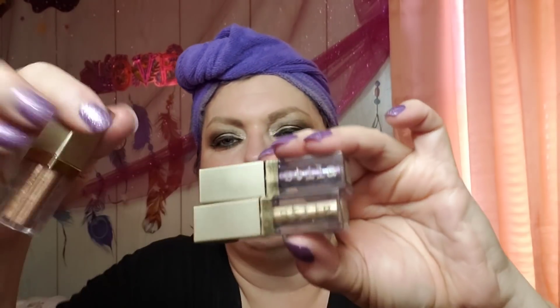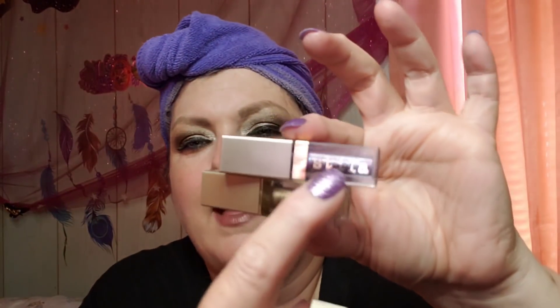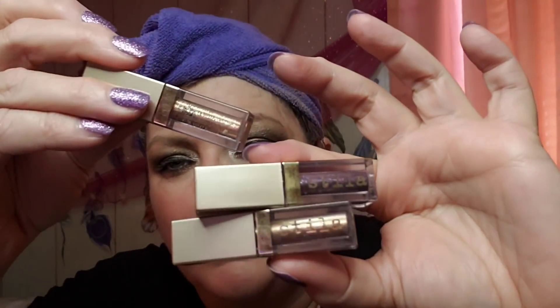Let me show you this Stila highlighter. This came in a pack of three and I've used them to death. One looks more gold, one looks more rose gold, and this one has a lot of purple. I'm really loving these but they're definitely running out so I need to order more. I'm going to use the more gold one — it's the most empty, but it's so bright and vibrant on the inner corners.